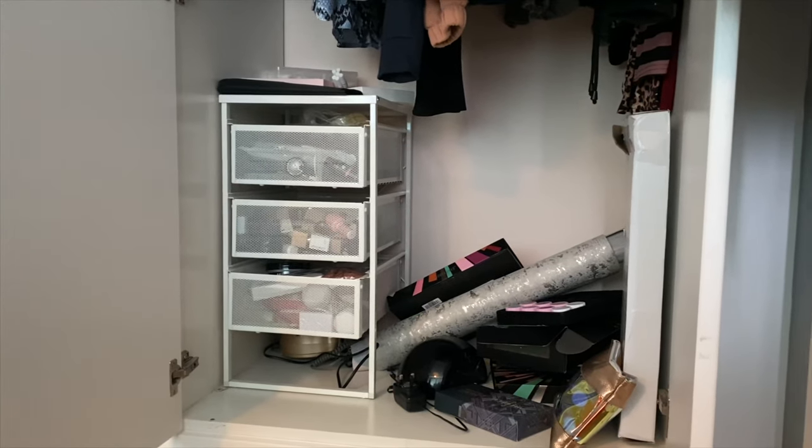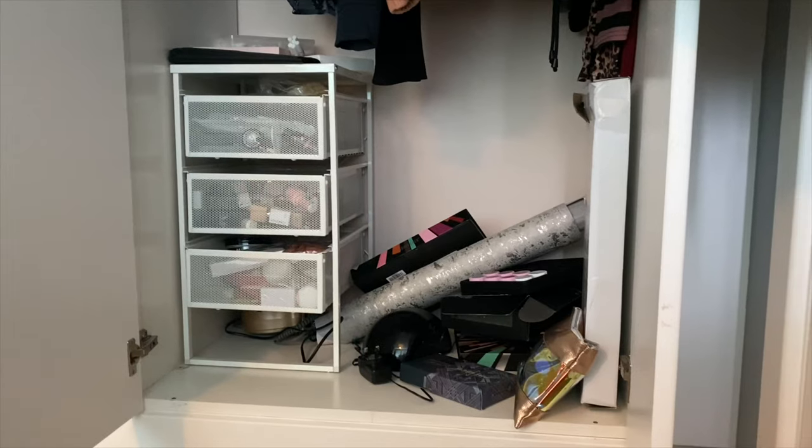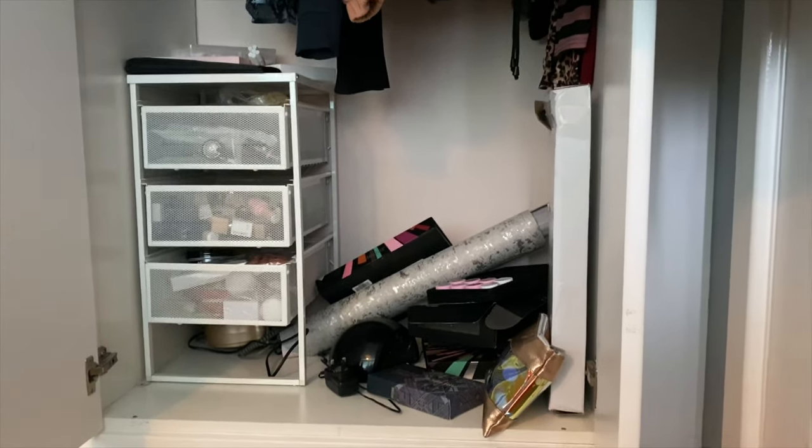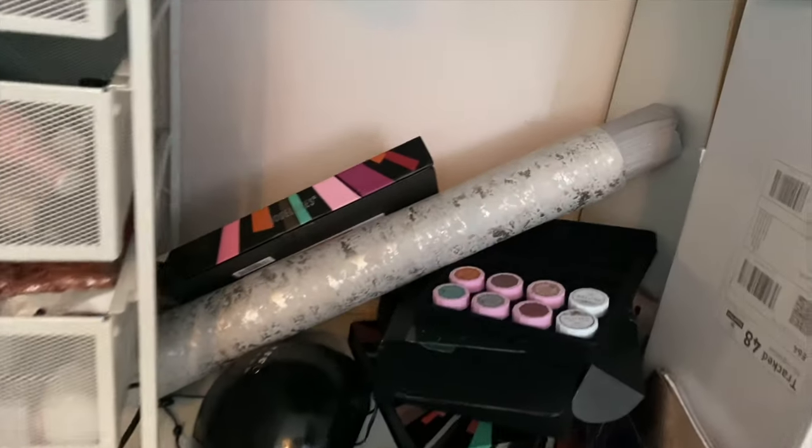Hello everyone, welcome back to my channel. So for today's video I'm reorganising all my nail supplies because as you can see right now it's a massive mess — none of the drawers are organised at all.